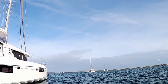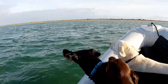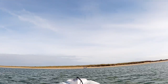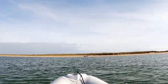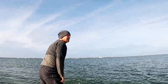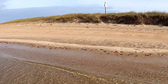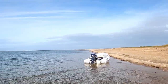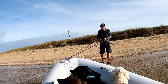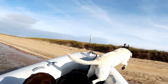We head over to Shackleford Banks to walk along the beach and to see if we can spot the wild horses. The Lab Mariners have not been off the boat for several days, so they are very excited. It's always a good sign when you see another dinghy beached. The water's so clear here, but it starts getting really shallow. We check the tide — high tide is at 10:40.